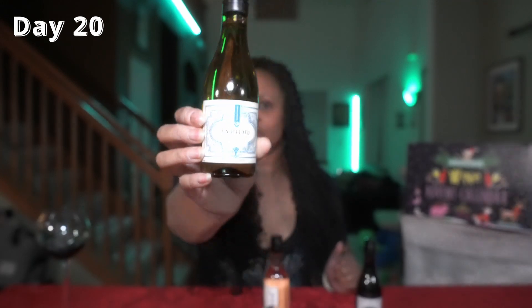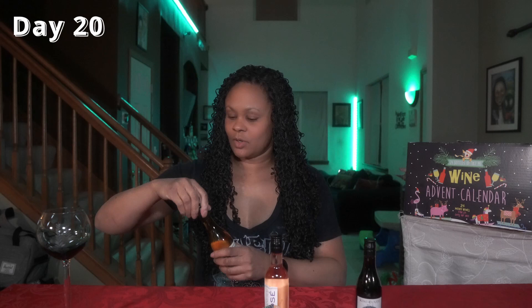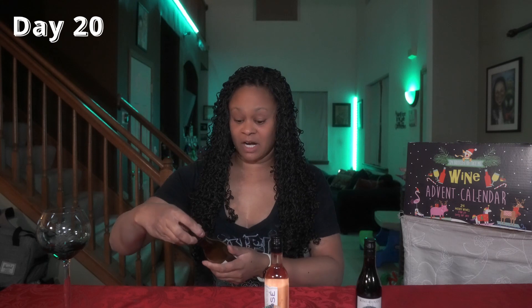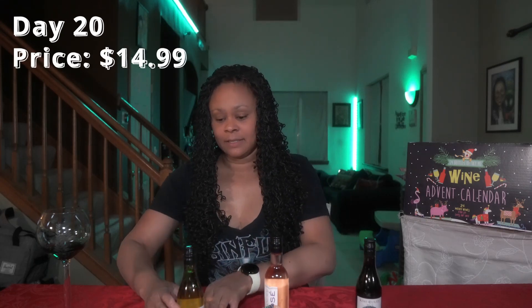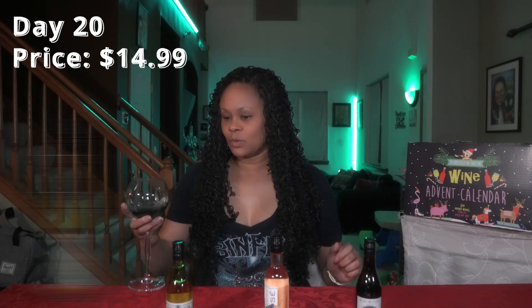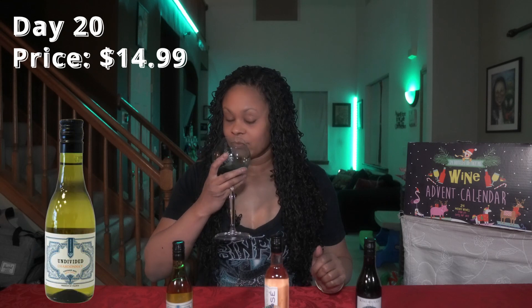So this first one is the Undivided Chardonnay, vintage 2021 — see if you can see that, there we go. As you know, I'm not a big Chard fan, but a couple of these I have been liking, so let's see what this is all about. The Undivided Pinot Noir I did not like and that was $14.99; this Undivided Chardonnay is also $14.99. It smells really good, so we'll see.